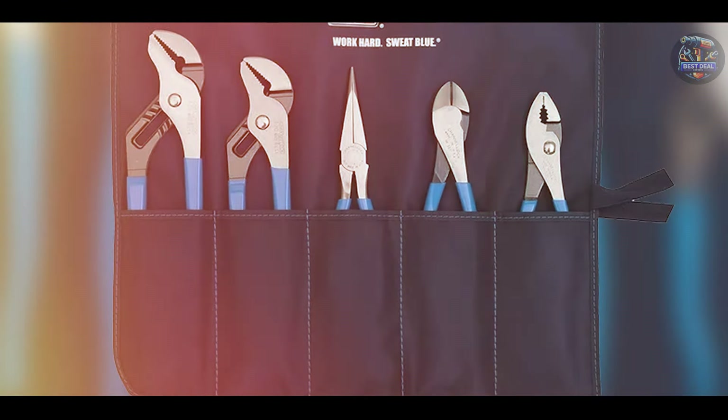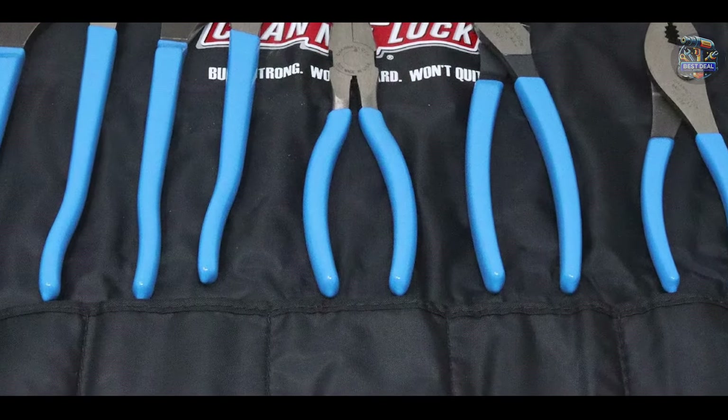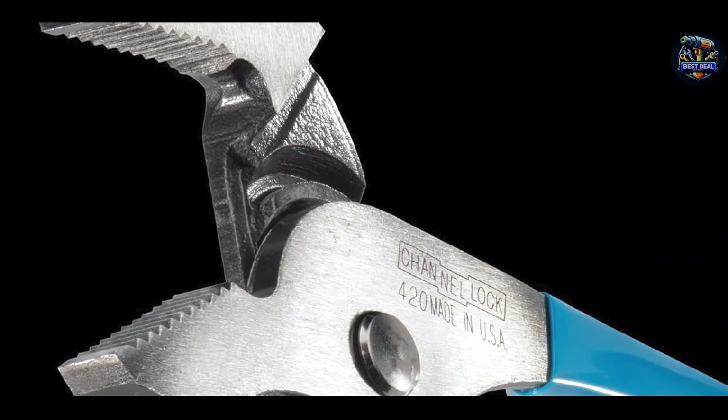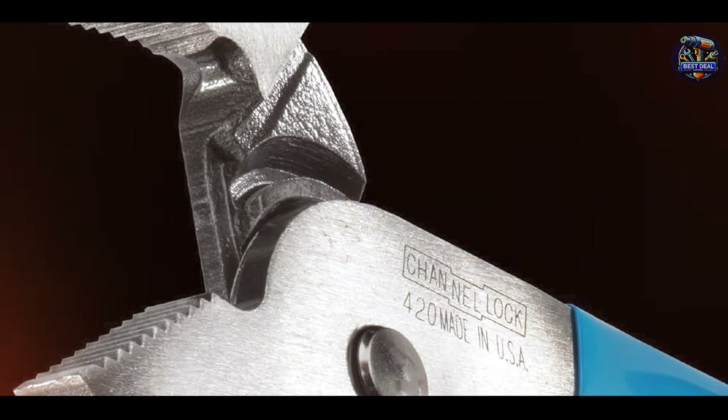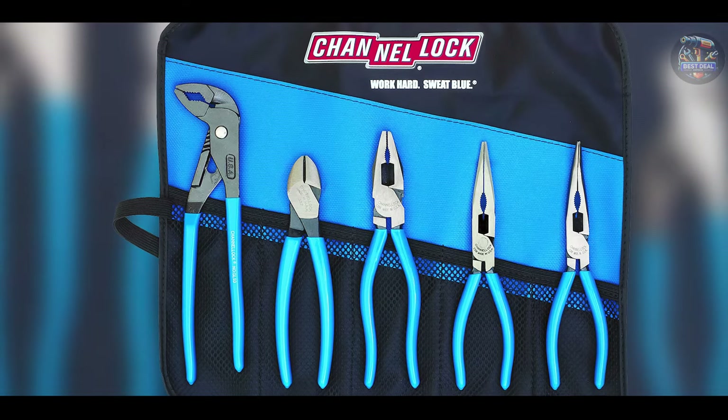The blue comfort grips are designed to reduce hand fatigue and provide a secure, non-slip hold, even in oily conditions. The precision machine jaws and cutting edges deliver reliable performance, making these pliers suitable for both light and heavy-duty tasks.